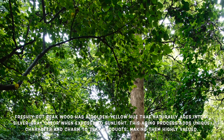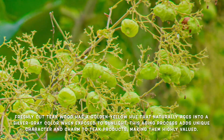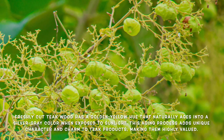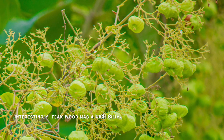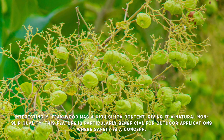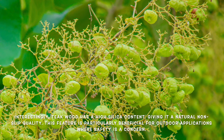Freshly cut teak displays a golden yellow hue, but as it ages and is exposed to sunlight it transforms into a beautiful silver-gray color. Many people appreciate this naturalizing process, which adds character and charm to teak products. Interestingly, teak has a high silica content, giving it a natural non-slip quality — a feature particularly beneficial for outdoor applications where safety is a concern.